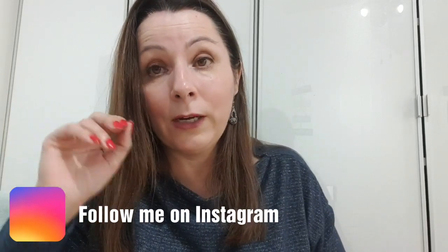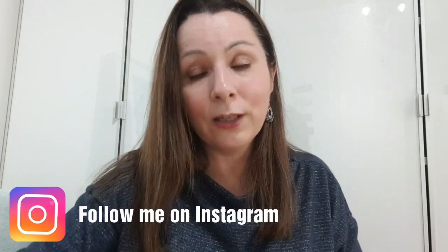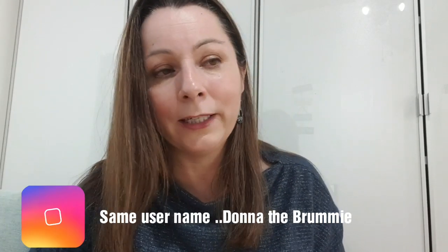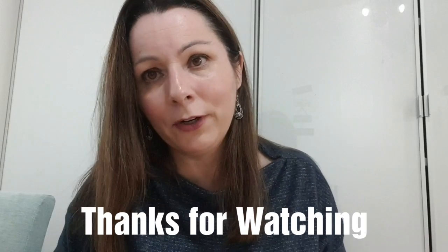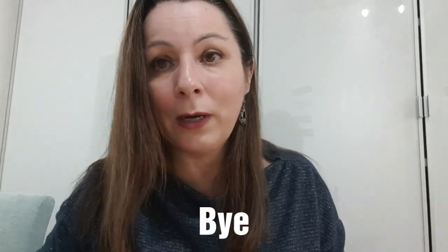My battery is going so I need to wrap up. I've also got some items to pack. Thank you all for watching — sorry for talking fast. Thank you to everyone who's subscribed. If you want to give this video a thumbs up I'd be really grateful. Leave a comment below — I do read every comment and I appreciate every one. You can also follow me on Instagram at the same username. Take care everyone, bye!